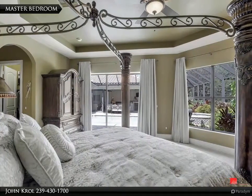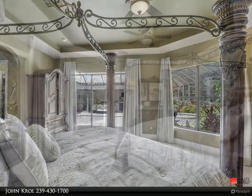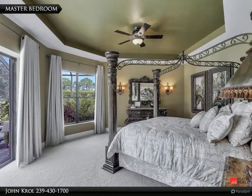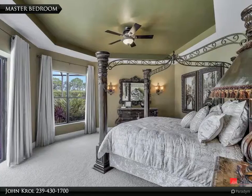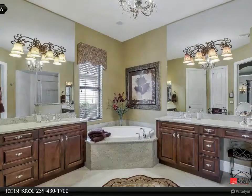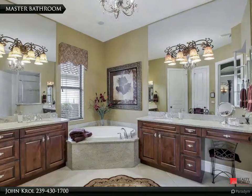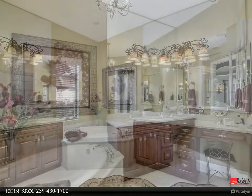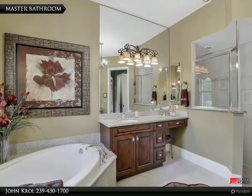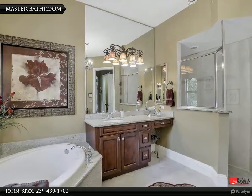The master bedroom enjoys glass sliding doors to the outdoor living area. The master bathroom features dual vanities, custom lighting, a jacuzzi tub, shower, and custom window treatments.